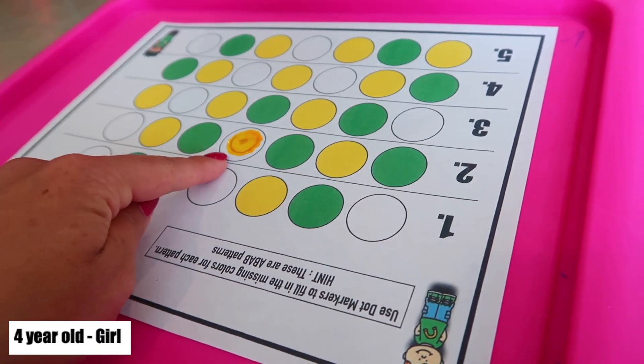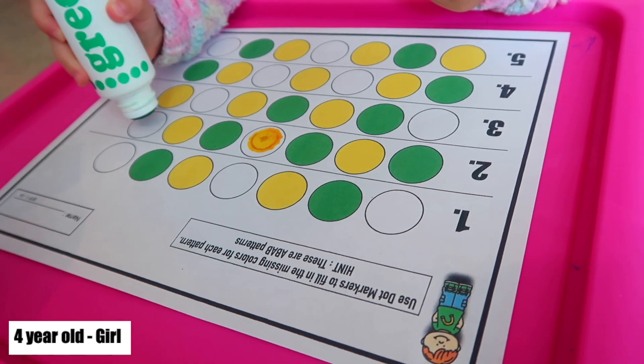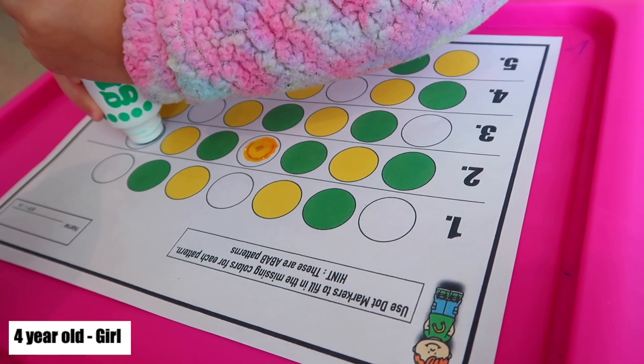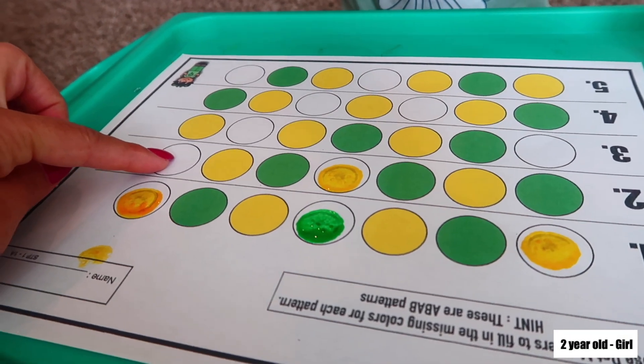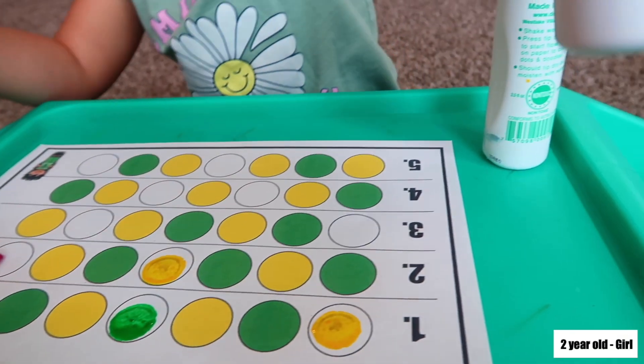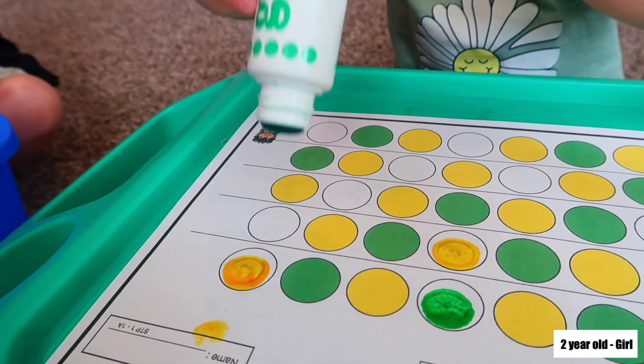Green, yellow, green, yellow, green, yellow, green — good job! Now for this one I need green — where's the green one? Good job! It's currently 10:15. We did circle time, fine motor, art and sensory, and math. The only thing left is gross motor and then we're done.